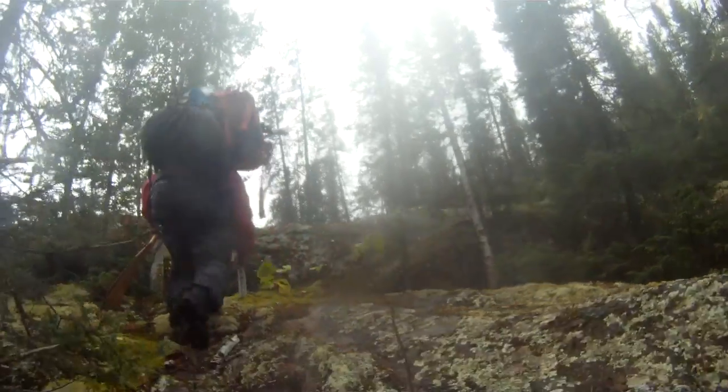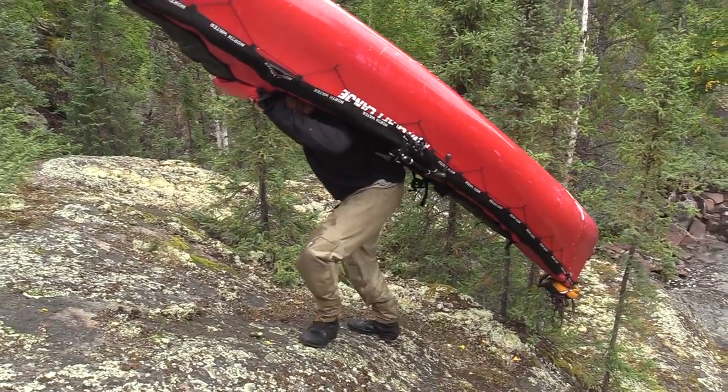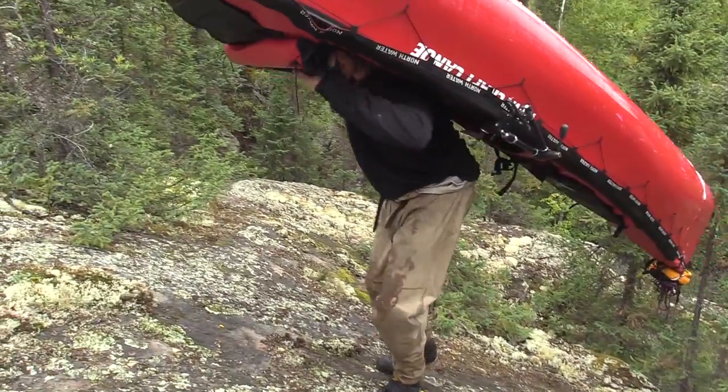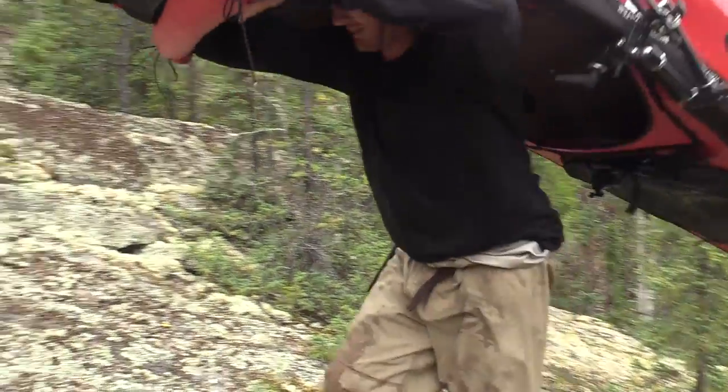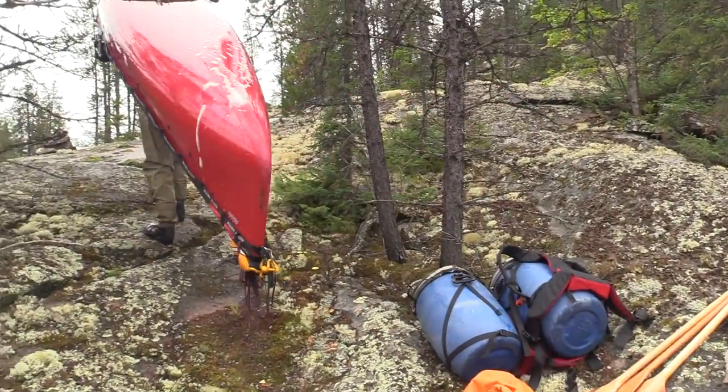It's not a long portage but that's the beginning — it's literally right up a slippery rock cliff. Oh god. We did it.